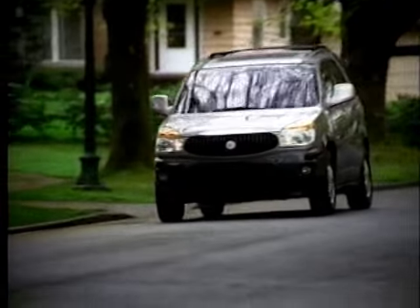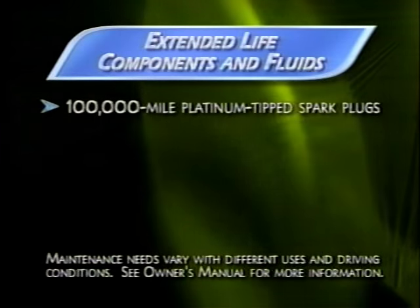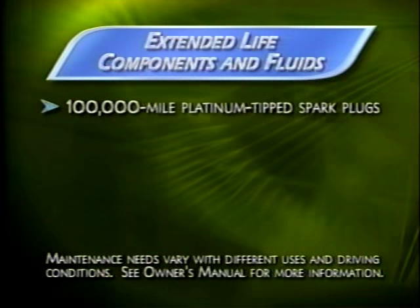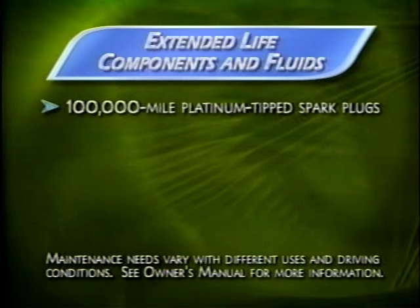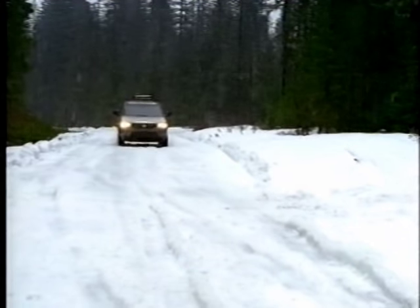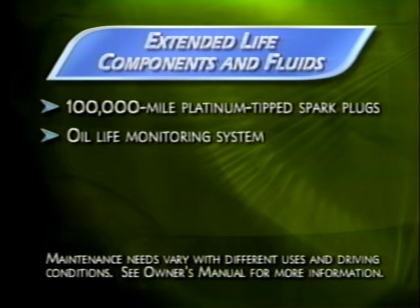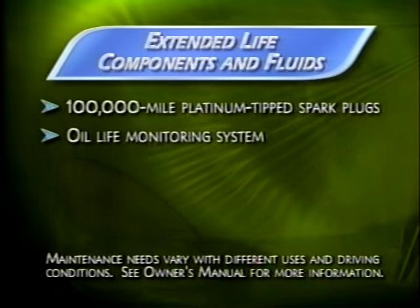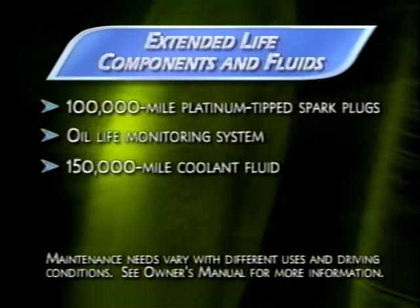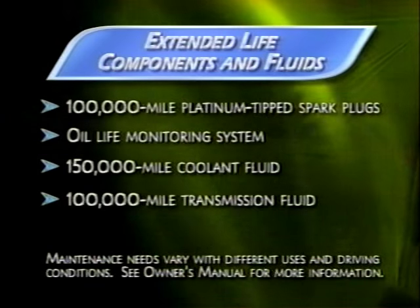Rendezvous includes several features that will help maintain its solid performance throughout the life of the vehicle. Under the hood, platinum-tipped spark plugs have a normal service life of 100,000 miles before requiring replacement. Operating fluids are engineered for long life. An oil level sensor warns the driver when it's necessary to add oil. Engine coolant lasts up to 150,000 miles before replacement is recommended, and the transmission fluid, Dexron 3, has a normal operating life of up to 100,000 miles.